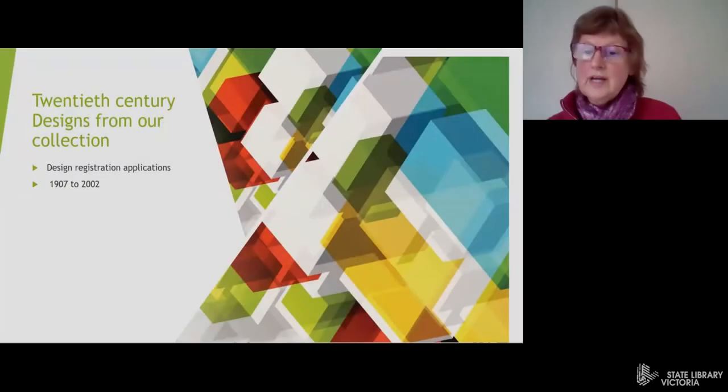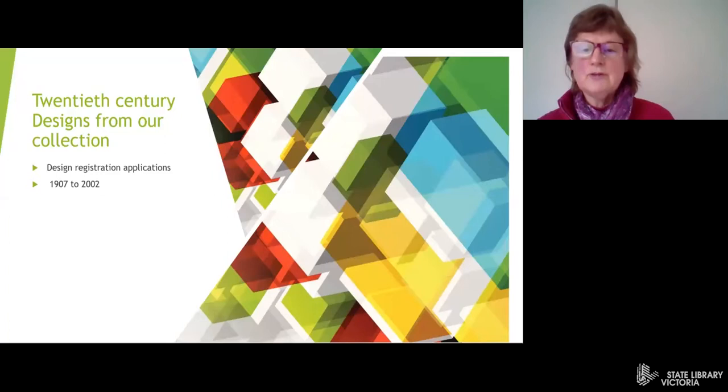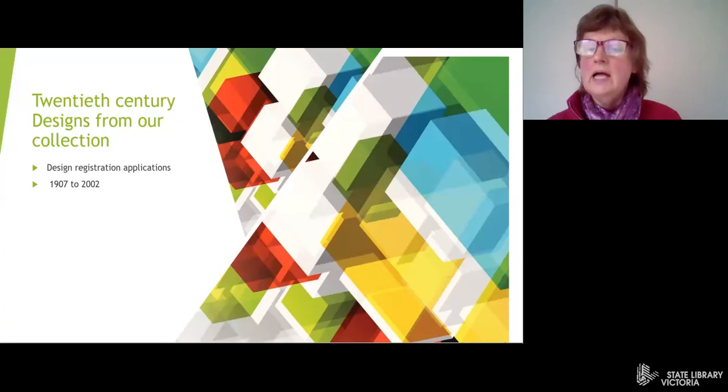Today we'll have a look at registered designs held in the State Library collection. The designs collection contains 19th and 20th century applications for registration of designs for commercial purposes. A design refers to the shape, configuration, pattern or ornamentation of an item. Each design application has a drawing or a photo of the design.